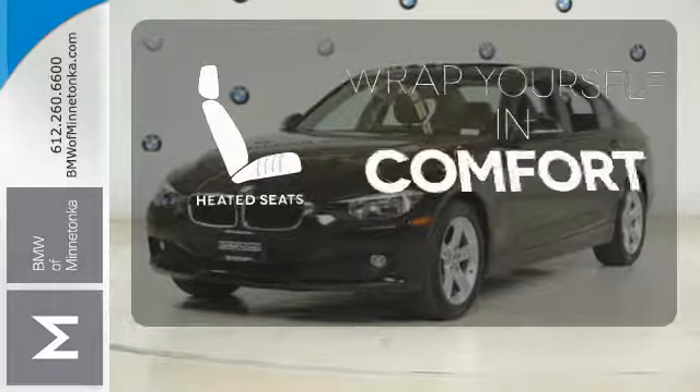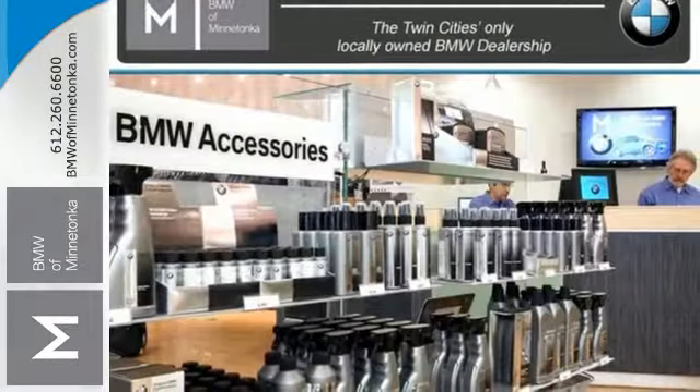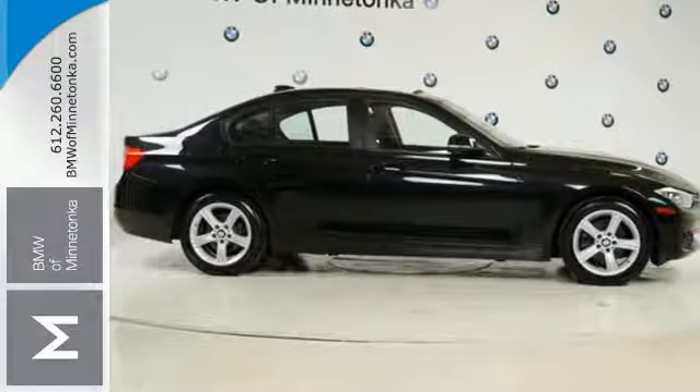Warm off the chills with the heated seats. Control the road with all-wheel drive. Feel the rush of excitement again. Come in and take this BMW for a test drive.